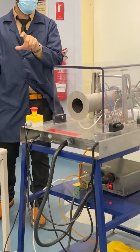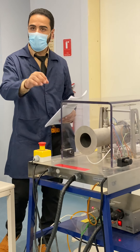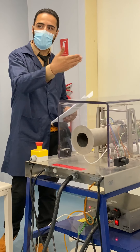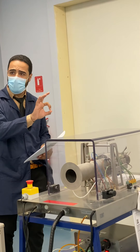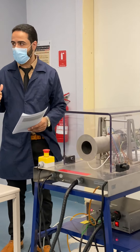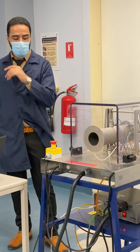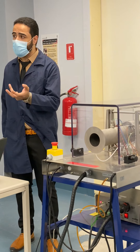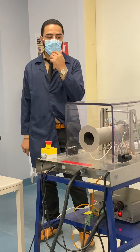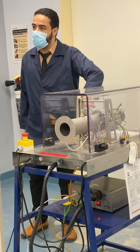The last thing to mention is the fuel. There is a yellow tank at the bottom which provides energy. The fuel type used here is kerosene mixed with a specific oil called Aeroshell oil. You may be familiar with kerosene as a common fuel type.